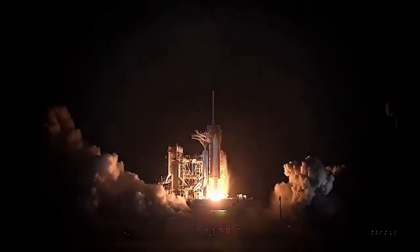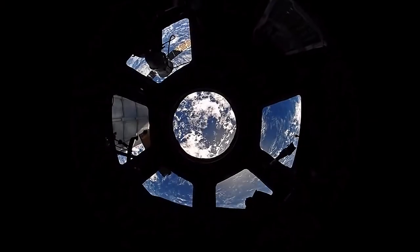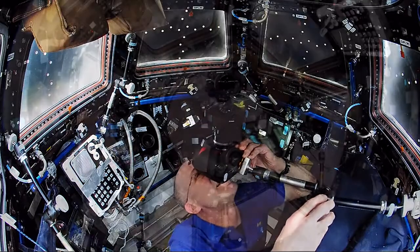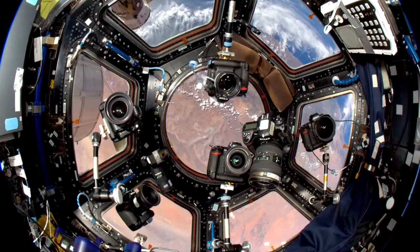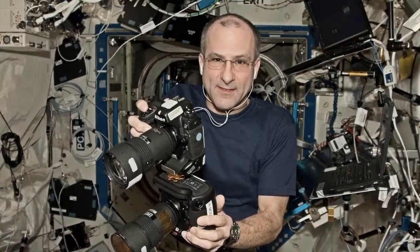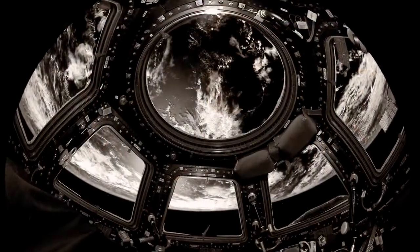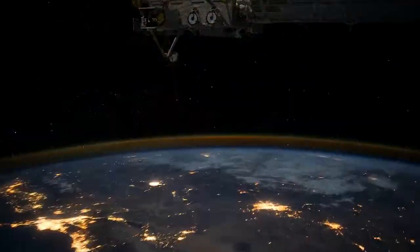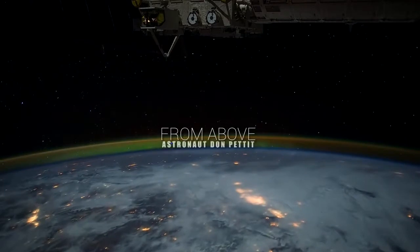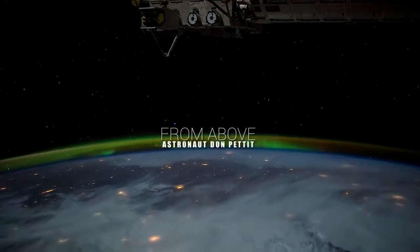When you explore a frontier, the people who explore bring back images and bring back stories about what these frontiers are like. I feel an obligation to share this experience so that everybody else can at least participate through the eyes of the people who do go into the frontiers. I'm Don Pettit. I'm a photographer and an astronaut.